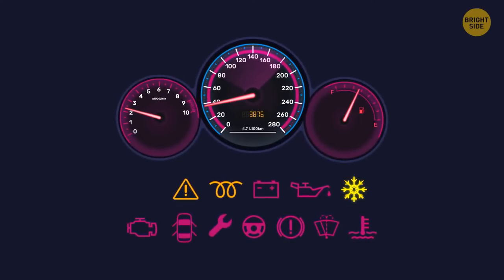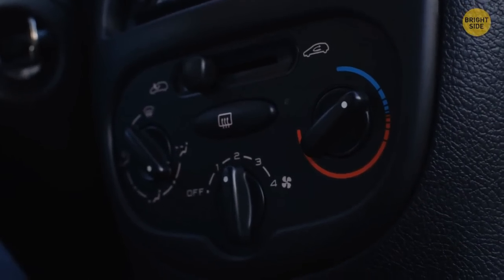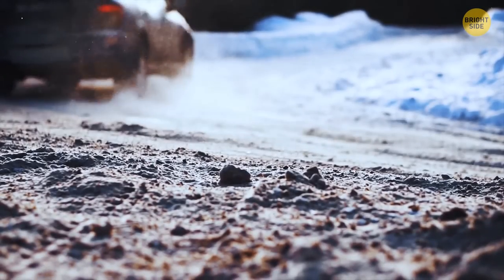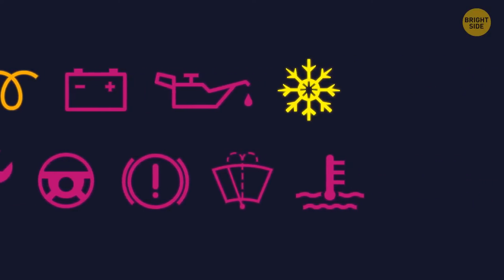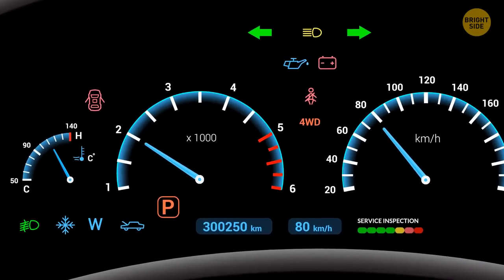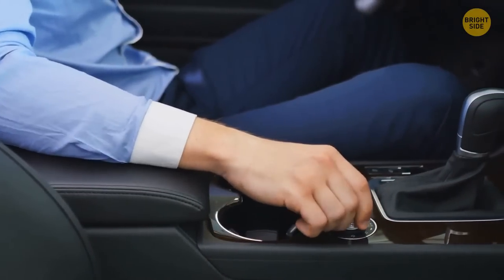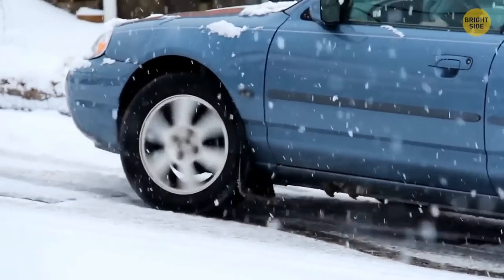Have you ever noticed a little snowflake light up on your dashboard? This is the frost or freeze warning — it lights up automatically to inform you that the temperature outside has dropped so much that the roads are likely to freeze. When the snowflake is yellow, the temperature is getting close to freezing, around 40°F. When it's red, it's at or below freezing at 32°F. Don't confuse this with the winter mode indicator, which also looks like a snowflake or a W. It turns on when you push a button to make your car move in second or third gear, preventing tires from spinning and slipping on icy roads.